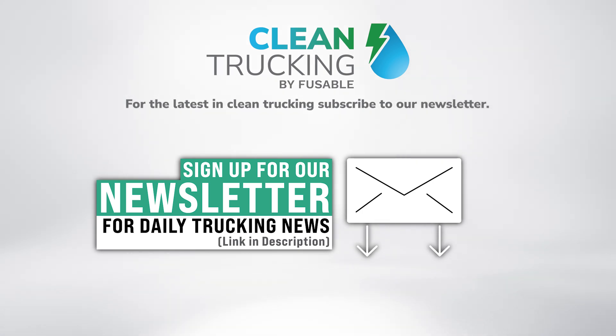Thank you very much. I hope everyone enjoyed checking out the Clarios Battery Factory here in Hannover, Germany, where we're reporting from the IAA 2024 commercial truck show. Thanks for watching everyone.